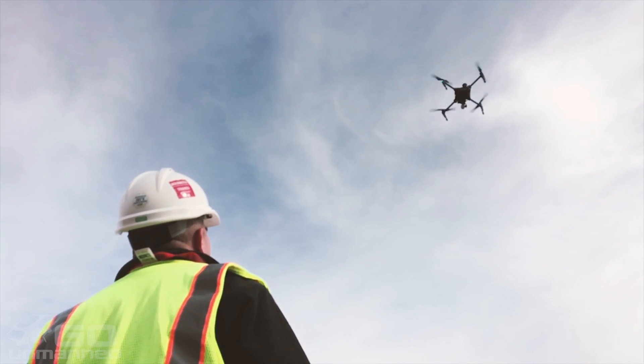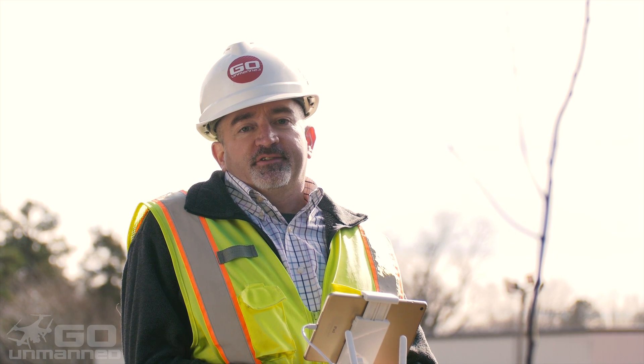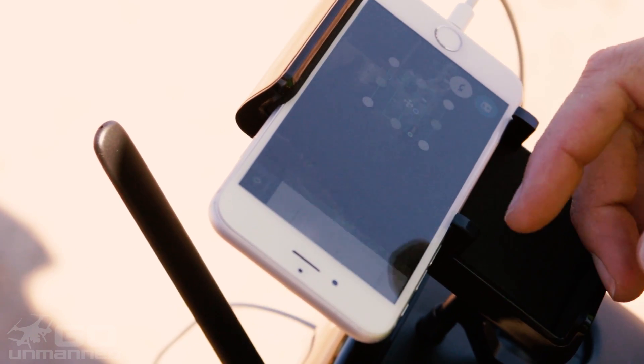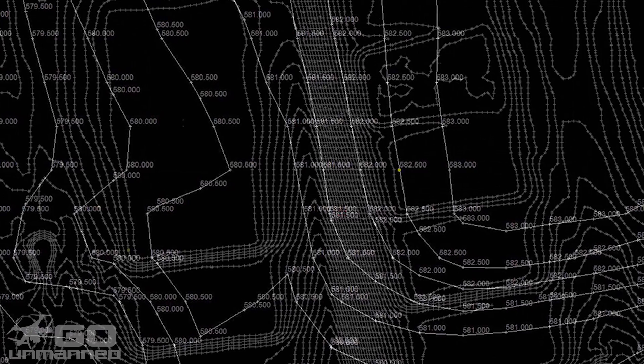Mapping with the drone is a simple process. You mission plan, data collect, and process the data. Drones can be quickly implemented into your mapping program. We train you on all aspects of the mapping process with the drone, from mission planning and deploying to collecting data to processing maps.